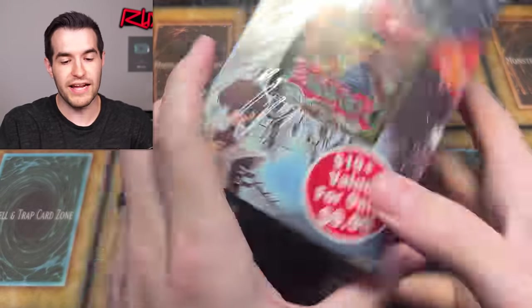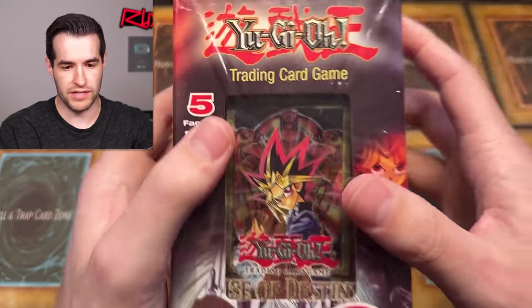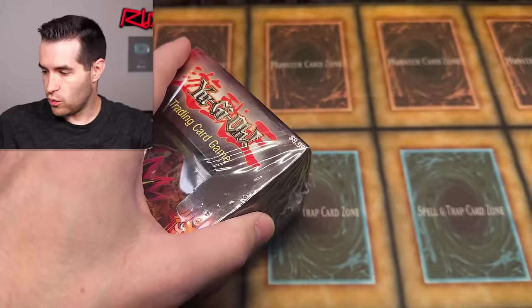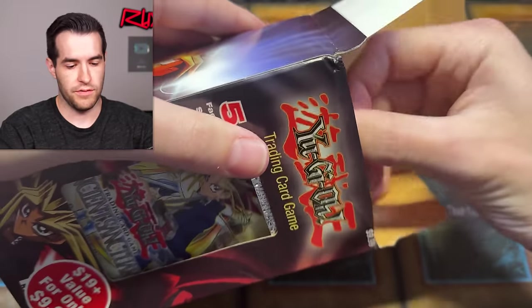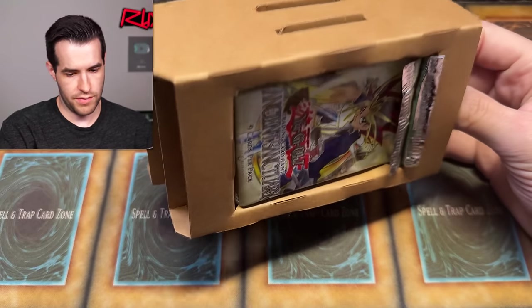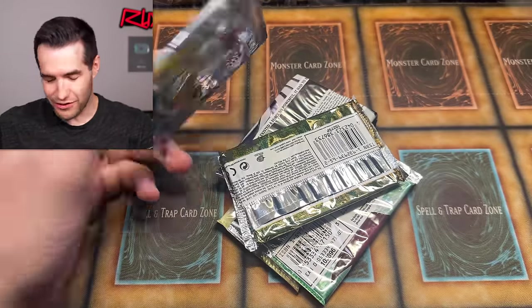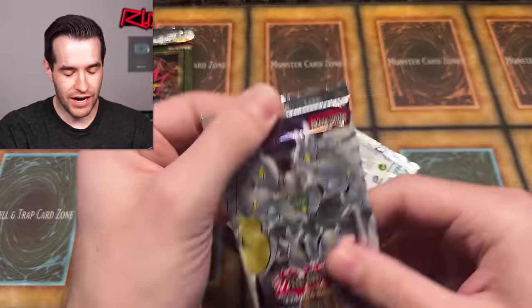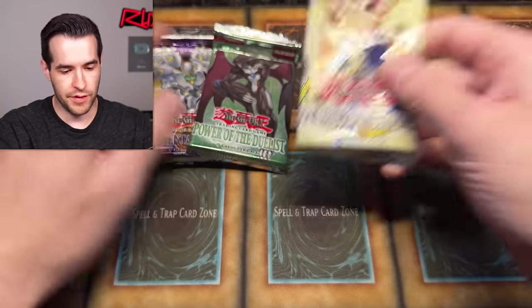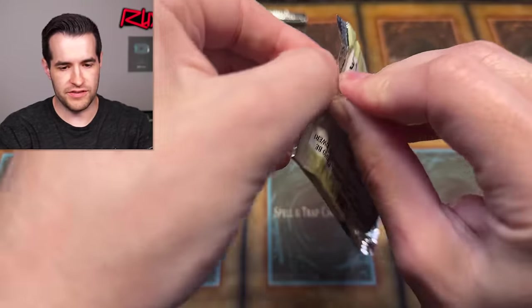Let's open up this really cool box — $19 plus value for only $9.99. Five factory sealed packs: Ancient Sanctuary, Rise of Destiny, Elemental Energy, Tactical Evolution, and Power of the Duelist. Three first editions, three solid packs and two decent. Ancient Sanctuary is going first because it's unlimited and the worst of the five packs here. Let's open it — this pack is getting ripped up.